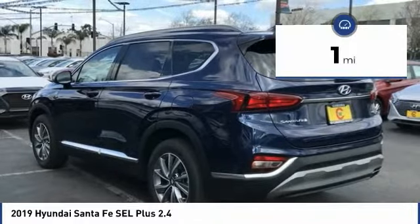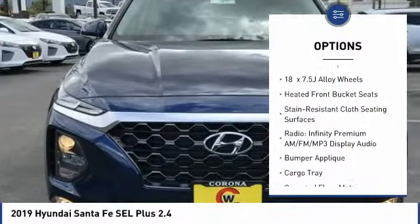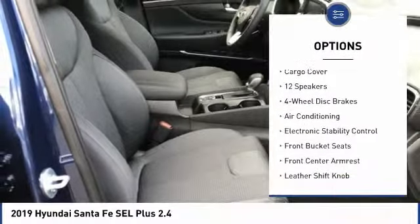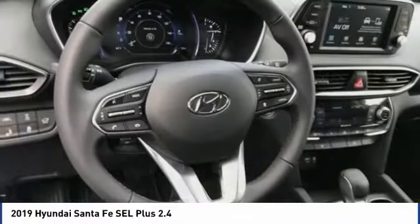This vehicle has less than 100 miles. Here are some of this vehicle's great options: traction control, power liftgate, air conditioning, dual airbags, leather-wrapped steering wheel, power steering, four-wheel disc brakes, compass, electronic stability control, fog lights.